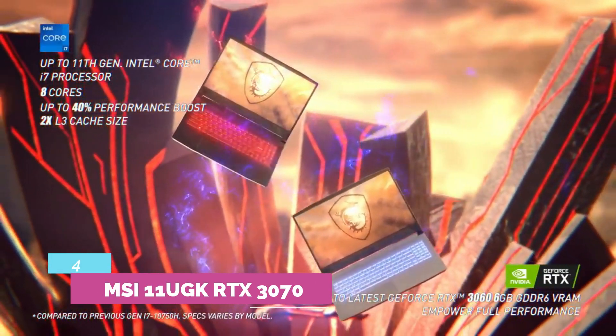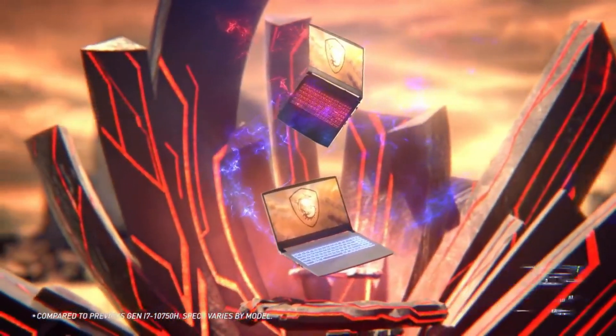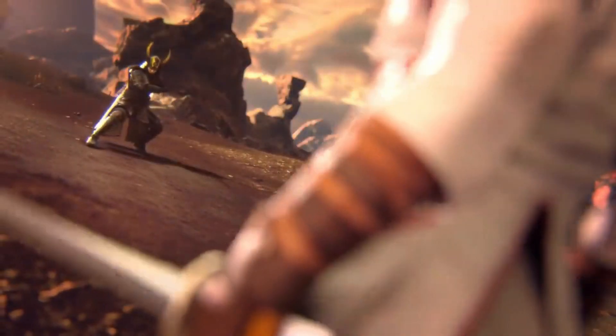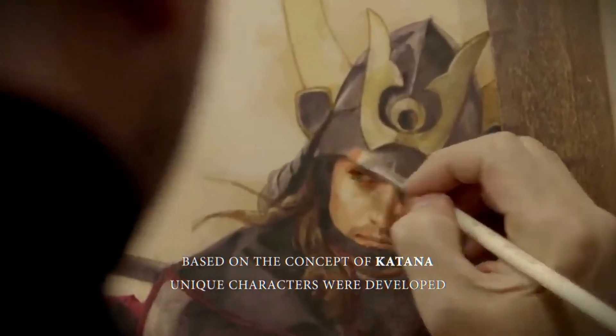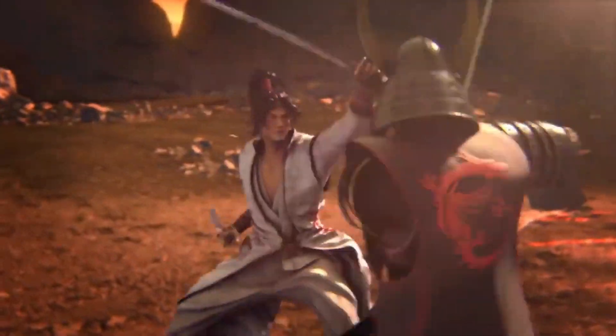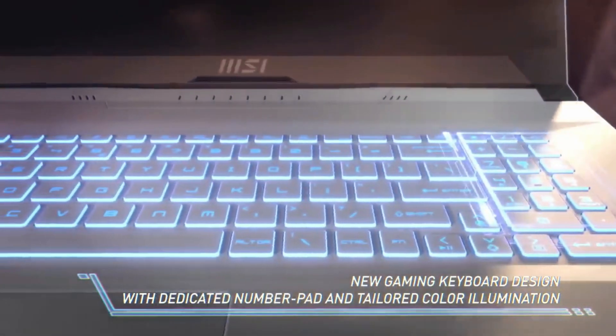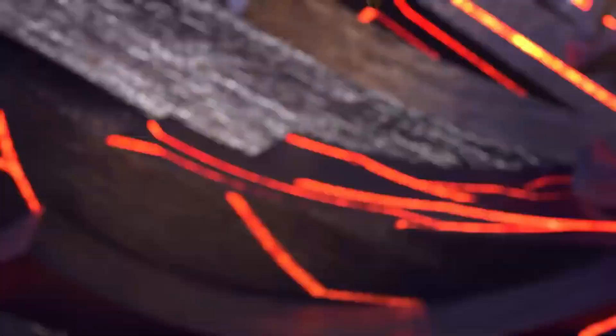Number 4. MSI 11 UGK RTX 3070. MSI provides the ultimate gaming experience with this laptop, powered by the 11th-generation Intel Core i7 processor that offers high-level performance and can support all kinds of games and applications with ease. The visual display is equipped with a 15.6-inch 144Hz display that provides real-like images and a superior refresh rate with every game frame.